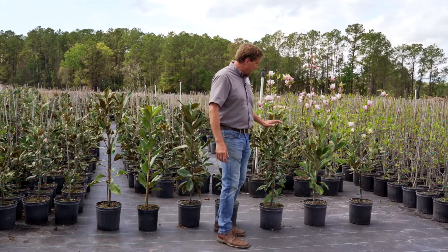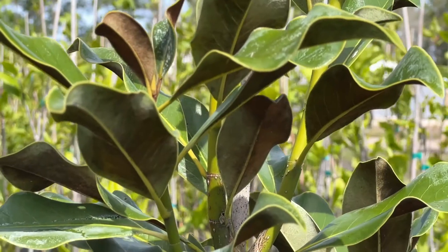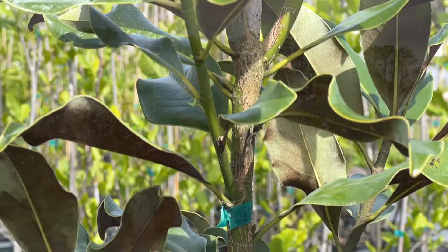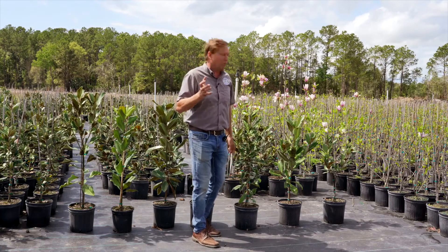Something that's even newer is called a Kay Paris. We really like this tree — it's got a smaller leaflet than Brackens, but it's almost really like a cross between a Little Gem and a Brackens. It's great for a container and a front door, and you can even prune it into a topiary type form, which is really cool.